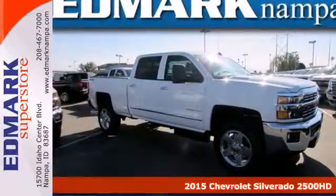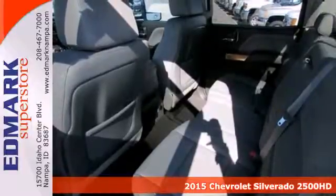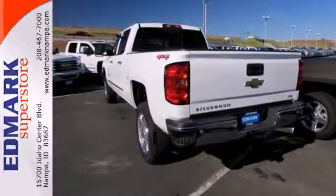Here's a 2015 Chevrolet Silverado 2500 Heavy Duty. Force and power, packaged into one full-size pickup truck. Whatever you need to haul around, this Silverado offers the space for it.